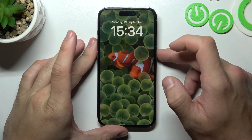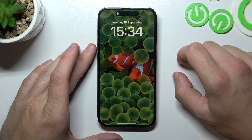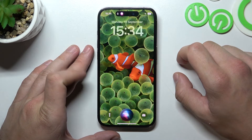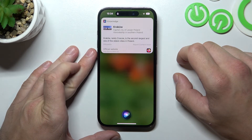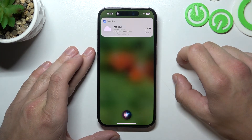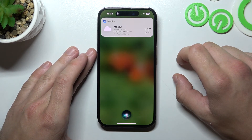Now you can simply lock the screen and say Hey Siri. Hey Siri, what's the weather like today? Siri responds that it can't tell your location because of your settings, and asks where you'd like to hear the weather for. Krakow. Siri replies: it's currently cloudy and 11 degrees in Krakow, Poland. Expect rain starting in the afternoon. Today's high will be 13 degrees and the low will be 7 degrees.